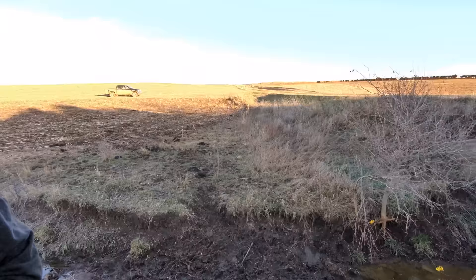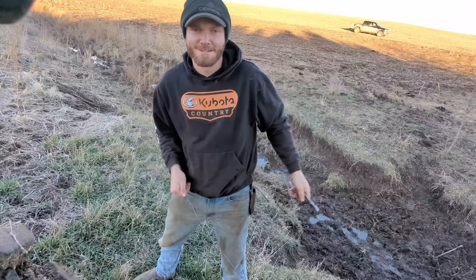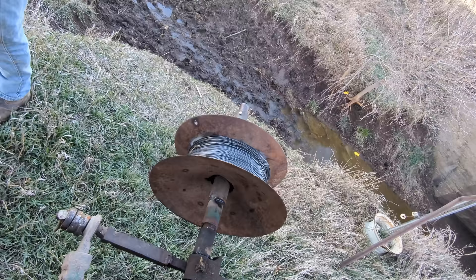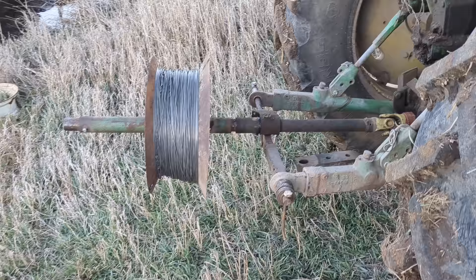We picked it up going that way, now we're going this way. It worked good — should have done it a long time ago. It's a quarter mile of fence and it didn't take very long. The bigger the spool the faster it goes, but you don't want it too fast or you might run into some other problems.